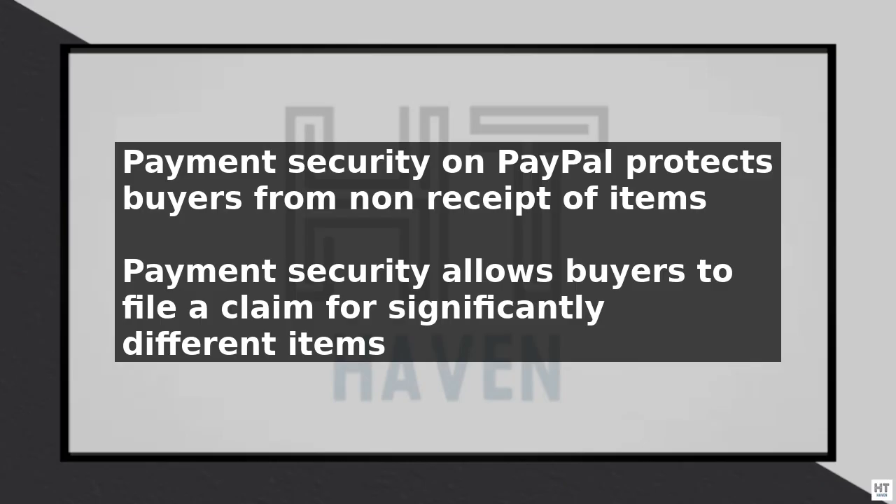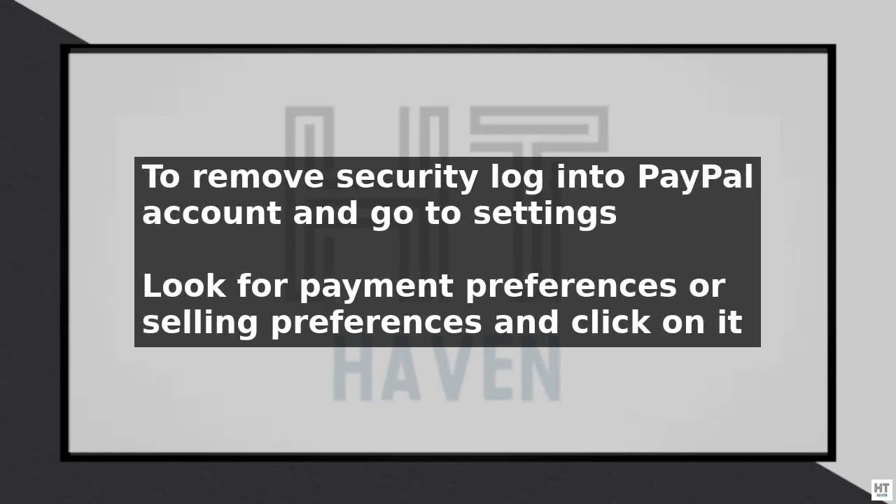To remove security from PayPal, start by logging into your PayPal account and going to the settings or profile section. Look for the section that says payment preferences or selling preferences and click on it. In this section, you will see an option that says payment receipt preferences or payment security. Click on this option to view the current settings.